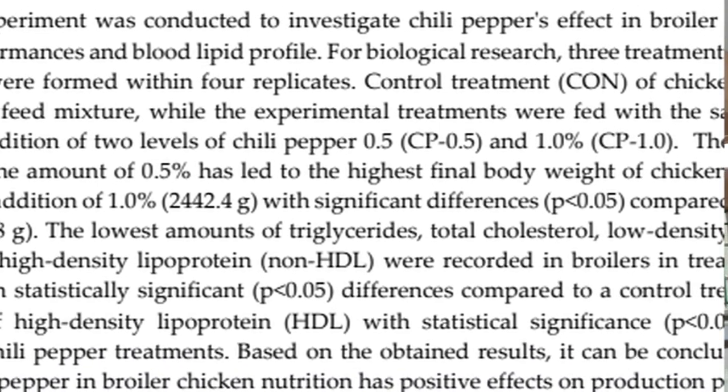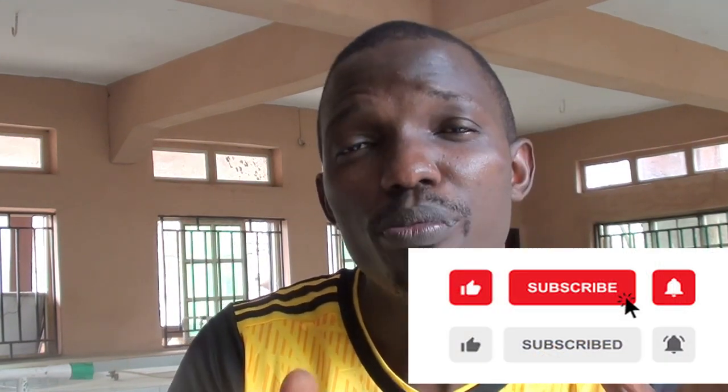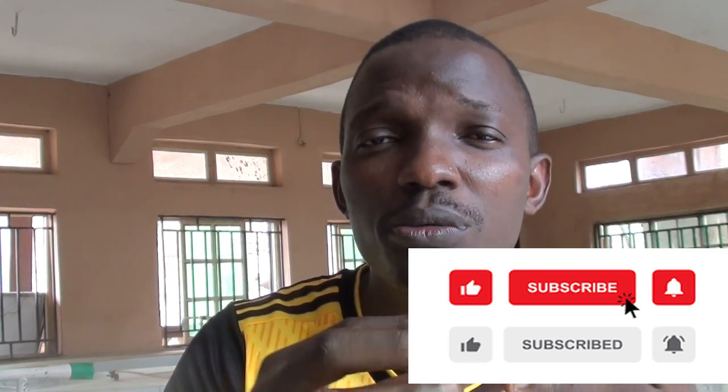So how do you use chili pepper in your chicken? From research, there are different inclusion rates. At 0.1%, it has been shown to improve crude protein quality. At 0.2%, it has improved the lipid profile of chicken — it removes bad fats or bad cholesterol and deposits good cholesterol, so you will not have the problem of sudden death syndrome, heart attack during hot weather or when having overweight. At 0.5%, it has been shown to improve the weight gain of chicken and the feed conversion ratio in general.